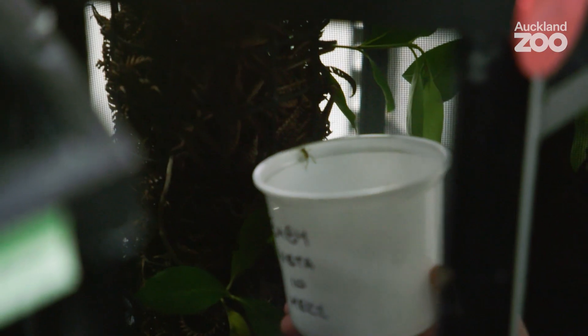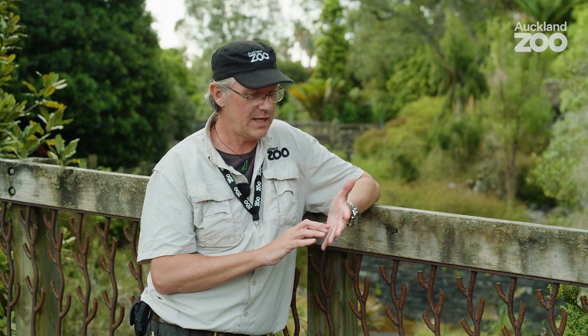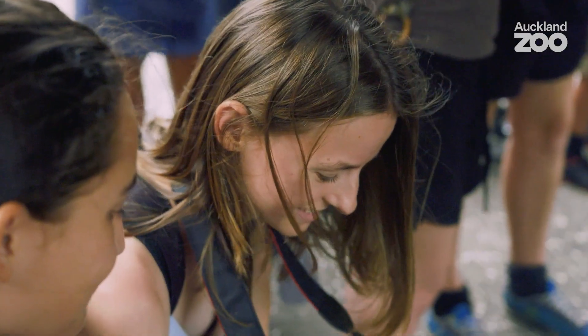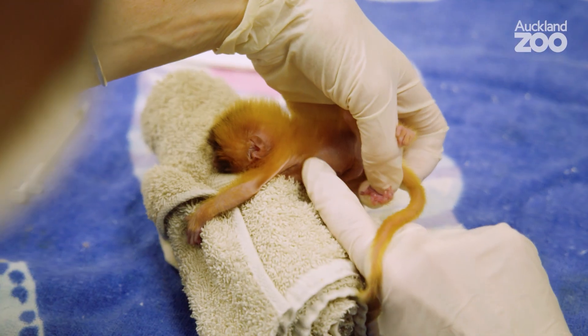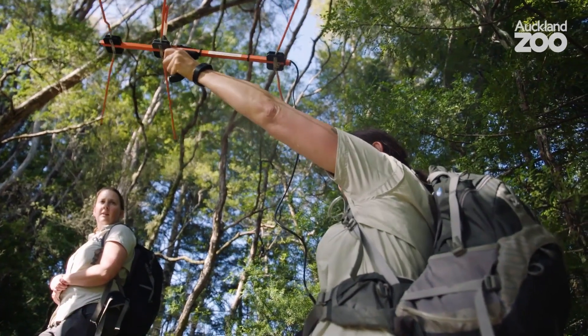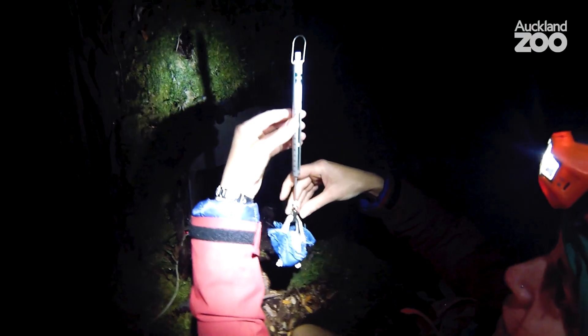Everything we do at Auckland Zoo is about conservation. We educate and advocate for conservation. We connect people with wildlife because we hope they will care about wildlife and do their own conservation. We publish research in support of learning more about the wildlife we work with, and we also do hands-on conservation — we get out in the field and do that work. All those things are part of being a good modern zoo.